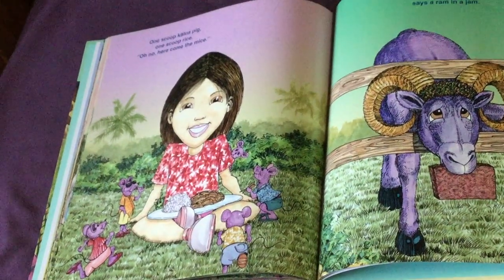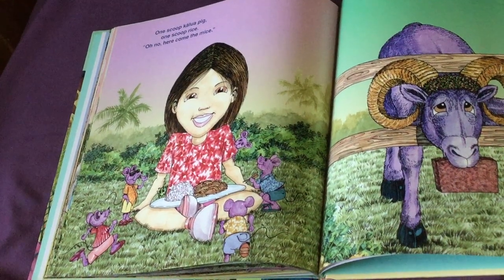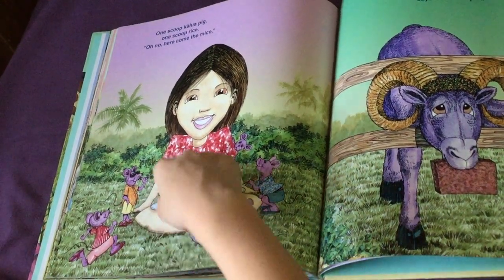One scoop Kalua pig, one scoop rice. Oh no, here come the mice! I think the grasshopper's scared of the mice too.